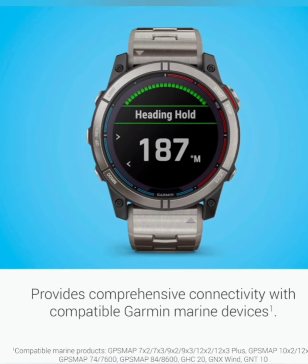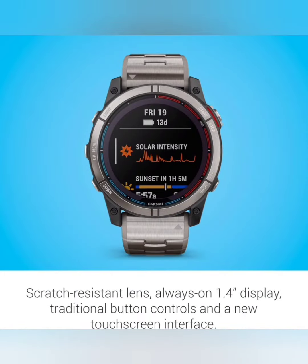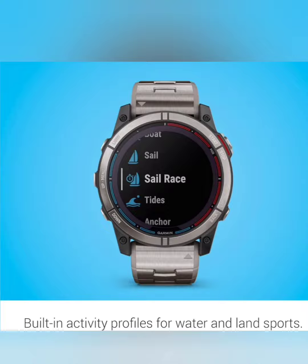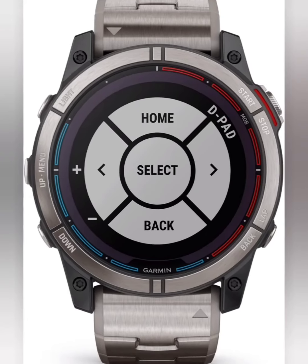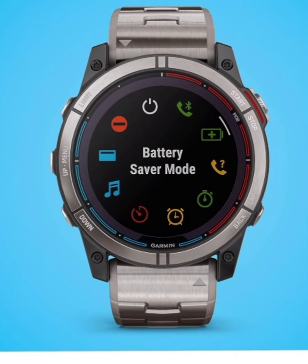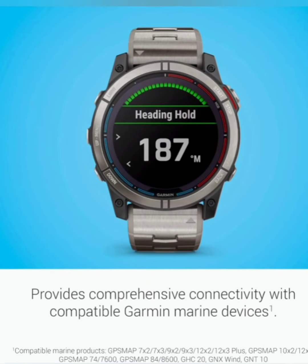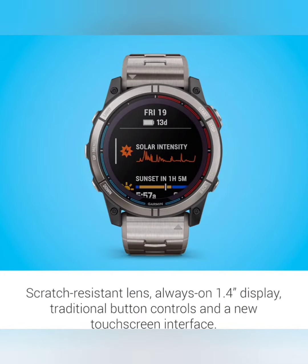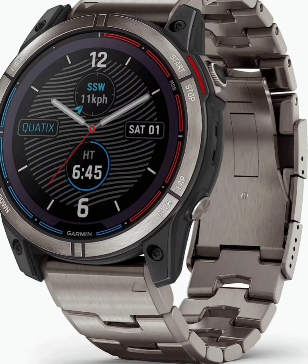Now, let's talk navigation. The Quatix 7X Solar Edition is equipped with advanced marine GPS technology, providing you with precise location data wherever you roam. Whether you're plotting a course to your favorite fishing spot or navigating through unfamiliar waters, this smartwatch has your back. With features like waypoint marking, you can easily save points of interest along your journey, ensuring that you never lose track of your most memorable moments. Plus, with tide change and anchor drag alerts, you'll always stay one step ahead of the elements, keeping you and your vessel safe at all times.